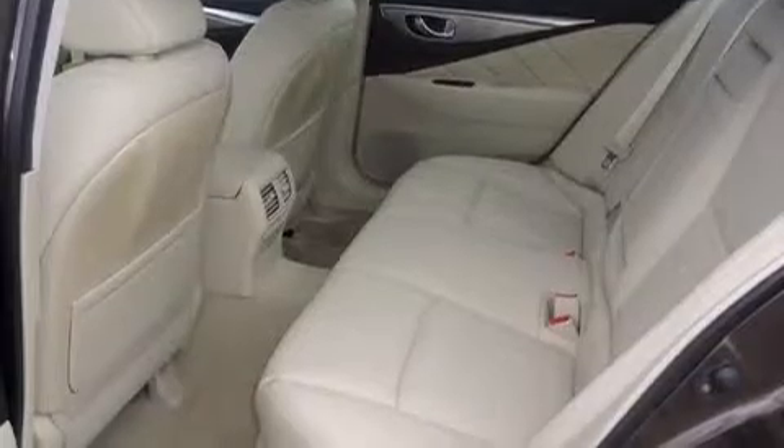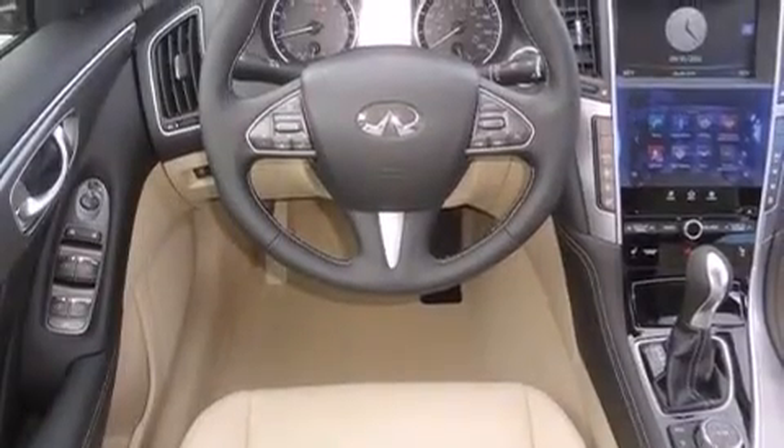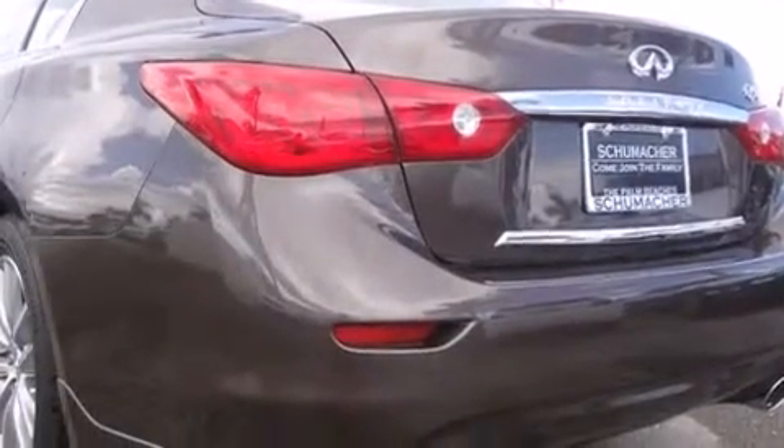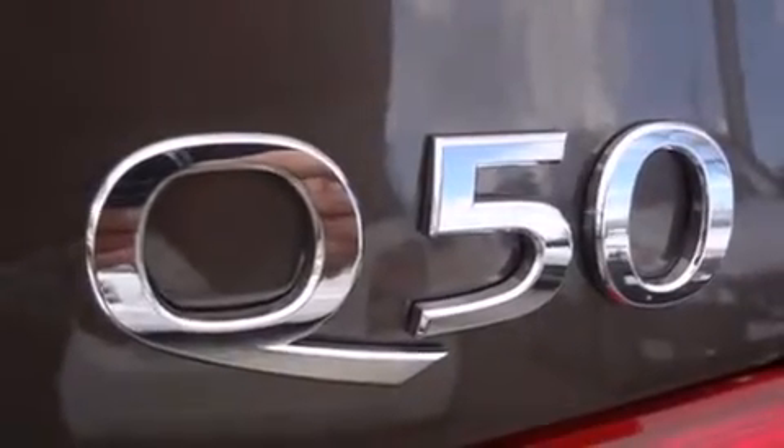All of the following features are included: Bluetooth cell phone integration, traction control and stability control systems, side curtain airbags, tinted glass, and a sunroof that enables you to fill the cabin with fresh air at the push of a button.